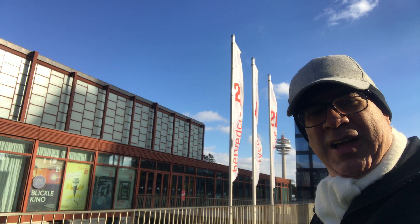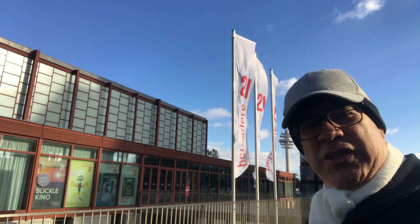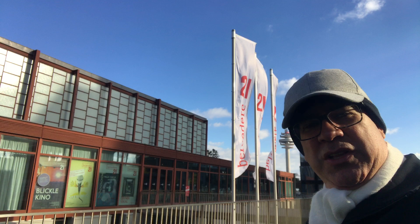Hello everyone, let's talk about museums in Vienna. In 1958 there was the World Exposition in Brussels and Vienna was participating with art and architecture.